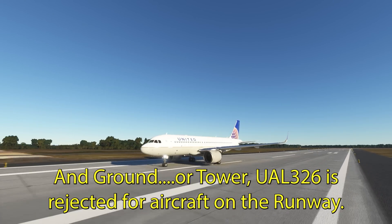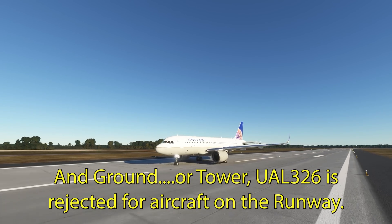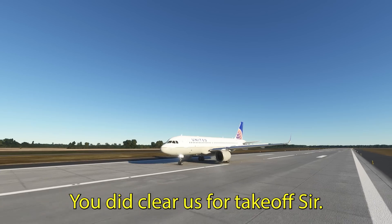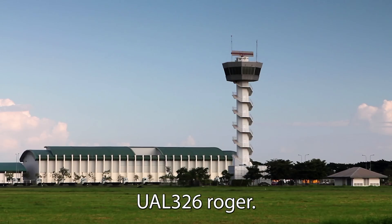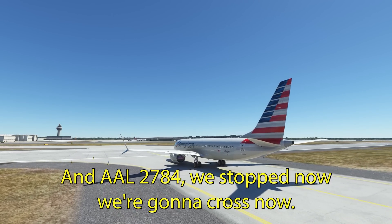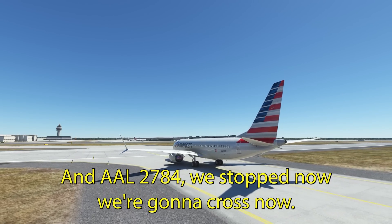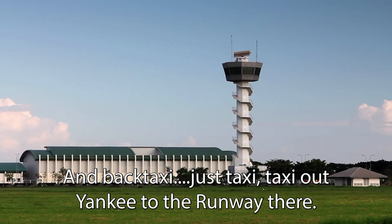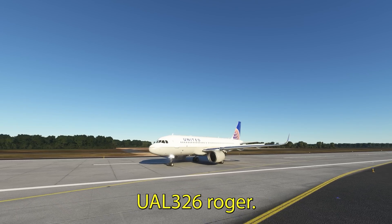Ground or tower, United 326 is aborting for aircraft on the runway. United 326, did I clear you for takeoff, sir? You did clear us for takeoff, sir. United 326, roger. American 2784, stop now — we're going to cross now. United 326, go ahead and make a left turn to join Yankee 2 there, and taxi up Yankee to the runway.